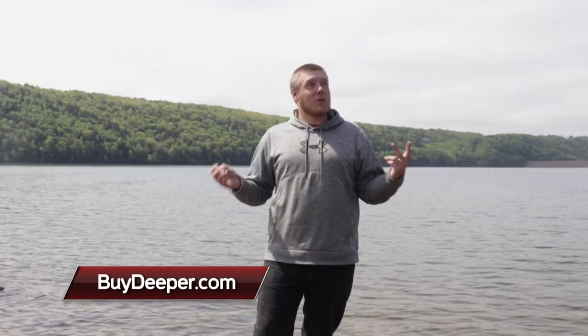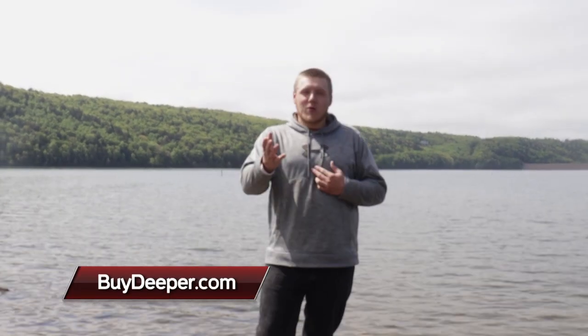What an absolutely awesome day, and the weather is actually breaking. I hope showing you how I can use the Deeper to locate some spots to get on good fish was helpful. I'm Josh with Midwest Outdoors — see you next time.